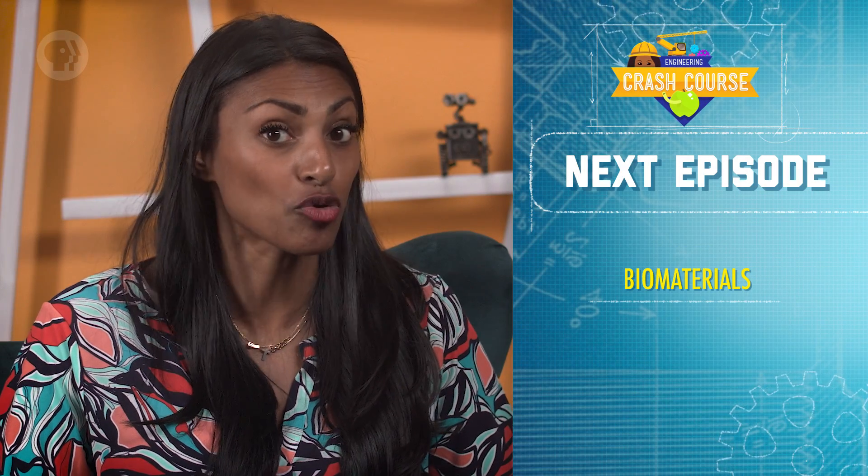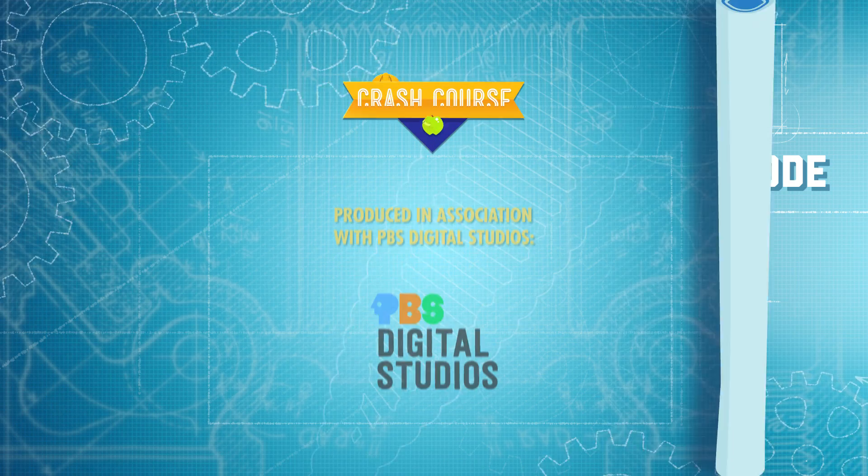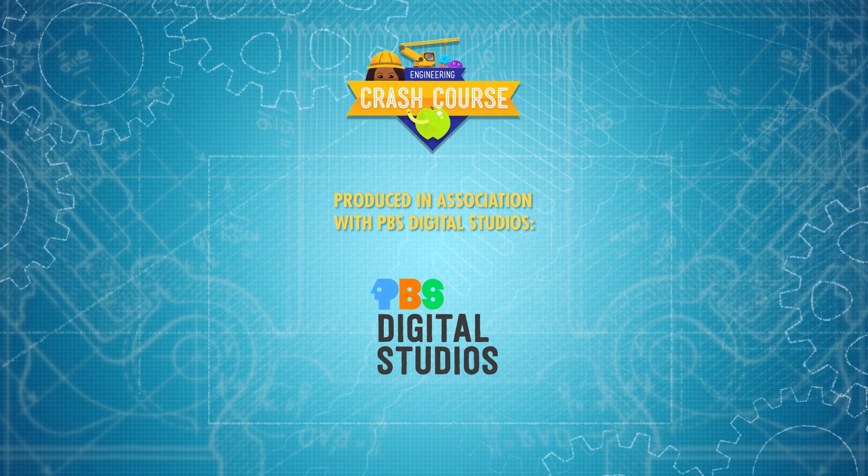I'll see you in our next episode, when we'll learn more about biomaterials. Crash Course Engineering is produced in association with PBS Digital Studios.